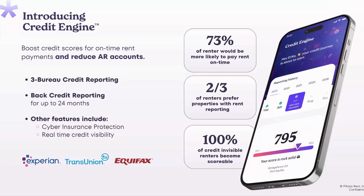Let's talk about Credit Engine — this is our trademarked program. It has a couple of different parts: on-time rent payments reported to the bureaus, and free back reporting. Normally if a renter were to get this on the market, it would cost $50 to $100 for setup and back reporting, and then an average of $8 to $10 per month. So there are huge savings you can explain to your renters. We also have cyber insurance protection and real-time credit visibility. Only about 2% of renters in the United States actually get their rent reported to the bureaus, so this is a great way to tell the story of how you're moving the needle for your renters and leaving them better off at the end of every lease.